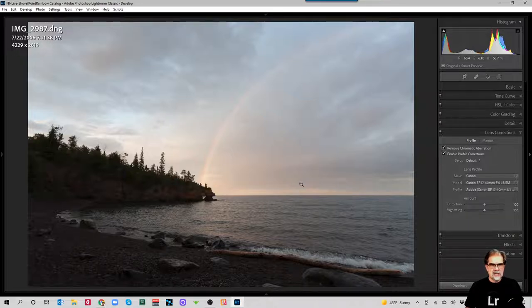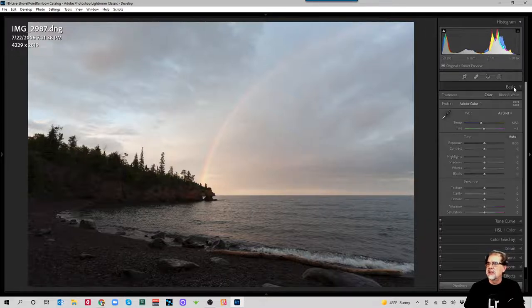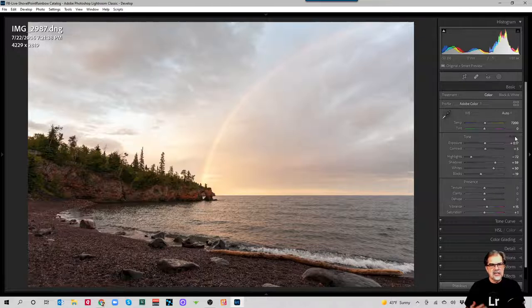Now I want to edit this image as a whole. It was shot outdoors with 'as shot' white balance — I'll change that to Auto. I like Lightroom's auto white balance with the little bit of warmth where the rainbow meets the arch. Back when I shot this, auto worked about 1 out of 10 times for me; now it's about 9 out of 10. I'll click Auto on the tone as well — you can see it brightened my shadows without losing too much sky. That feels a little bright, so I'll dial the exposure back just a bit.